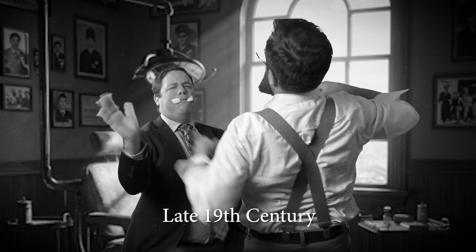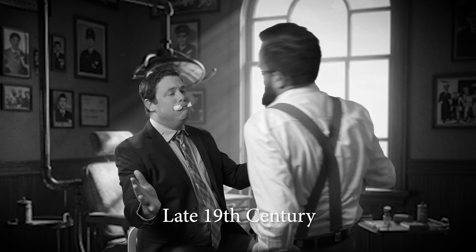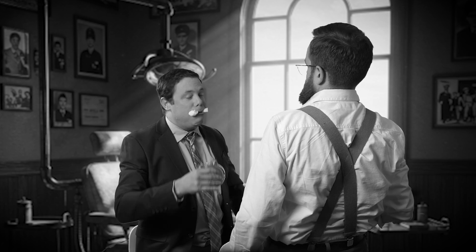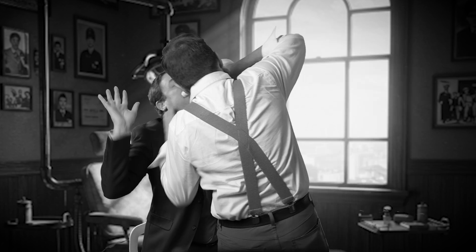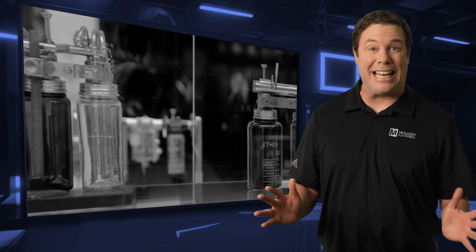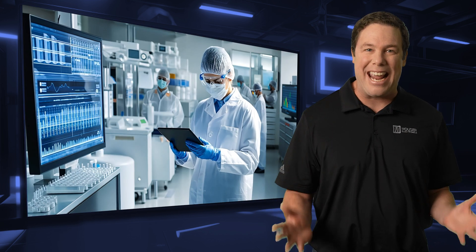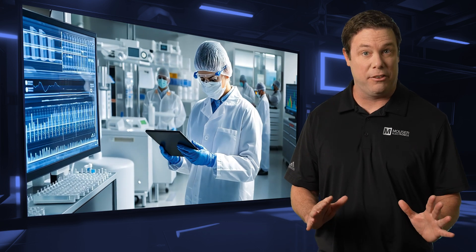Wait a minute — don't you have something for the pain? Take a swig of this. The introduction of modern anesthesia techniques in the 1890s transformed surgical safety, just as engineers must ensure the same level of protection in today's medical devices.